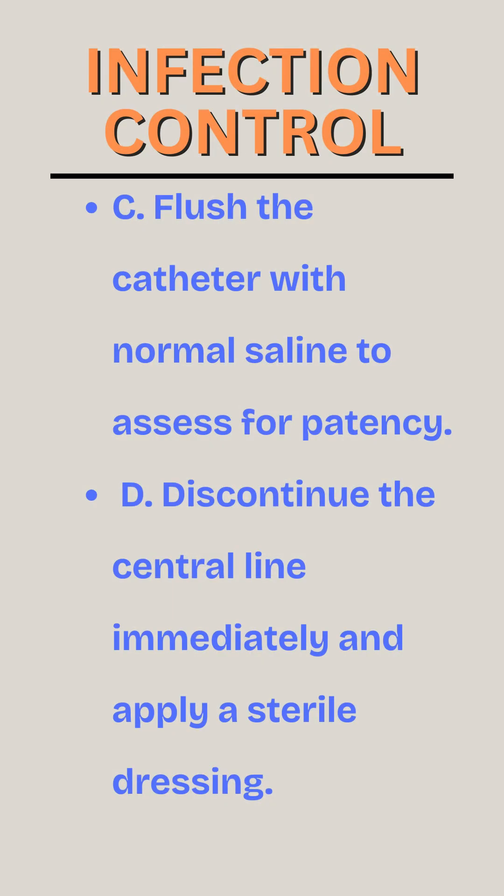C. Flush the catheter with normal saline to assess for patency. D. Discontinue the central line immediately and apply a sterile dressing.